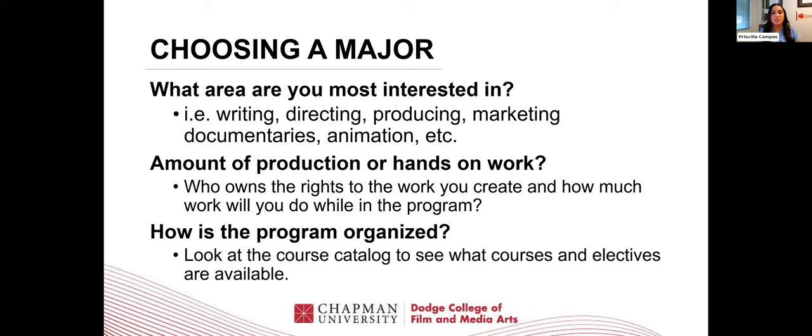Choosing a major. Some questions you should ask yourself when trying to pick which major: What are you most interested in? Is it writing? Is it directing? Is it producing? Do you like marketing? Do you like telling documentaries? Are you interested in animation? Make sure that you understand the program that you're applying for, and what kind of things that program entails — what classes you take in that major, and what are some of the jobs or field of study you're going to enter once you graduate from that program.